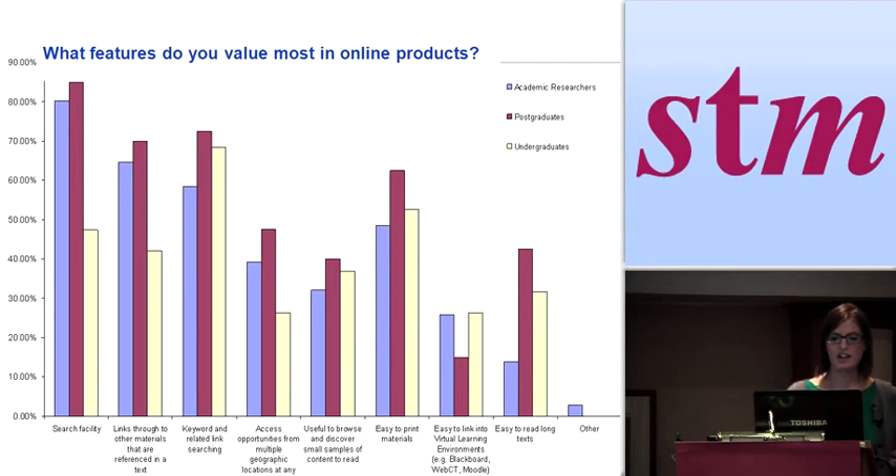We asked what features people most value in online products. The chart is divided into blue for academic research responses, mulberry for postgraduates, and yellow for undergraduate responses. The search facility is key, along with links through to other materials referenced in the text, and keywords and related linking. Interestingly, another big thing valued in online products was making it easy to print. There's a sense that when you're online your approach as a researcher is to browse and discover — to move across material quickly, follow links from references, search and review material, then download or print for in-depth reading later. That sense of browse and discovery really influenced the product development.